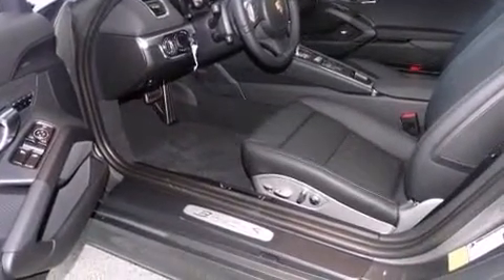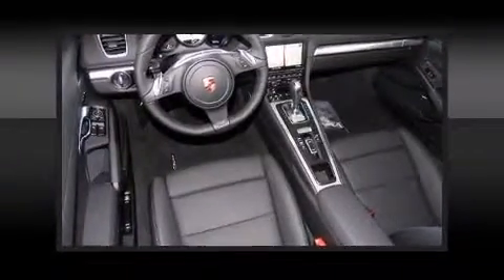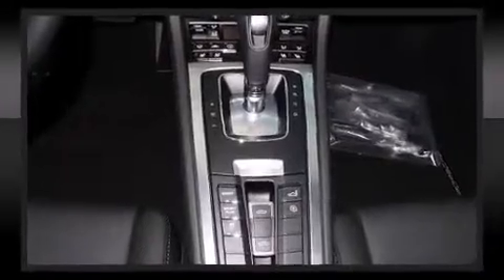With high-intensity discharge headlights illuminating your path, you'll always appreciate maximum visibility. Audio features include a CD player with MP3 capability and 10 speakers, providing excellent sound throughout the cabin.